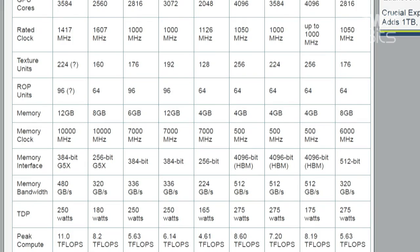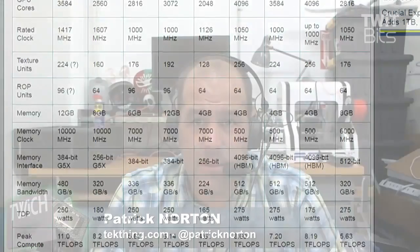In case you were looking for an excuse to buy that 1,000-watt power supply you've been avoiding for so long — like the GTX 980 Ti, it's running a 250-watt TDP. This is a serious card.